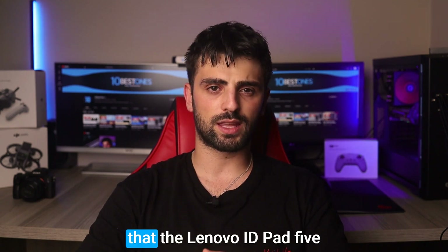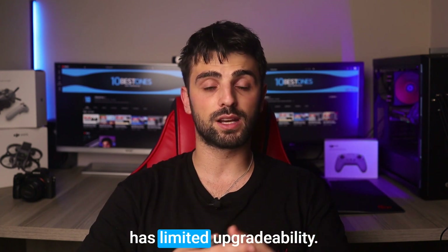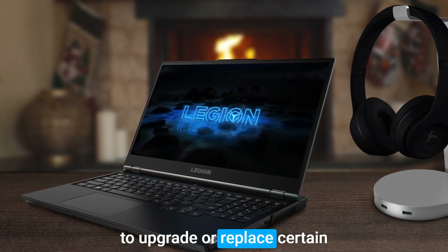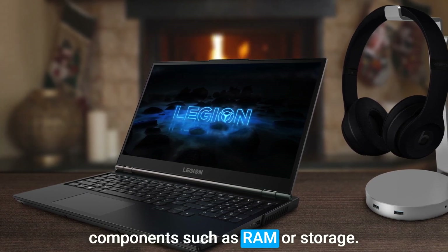However, it's worth noting that the Lenovo IdeaPad 5 has limited upgradability. Unlike some other laptops on the market, it may be difficult to upgrade or replace certain components, such as RAM or storage.